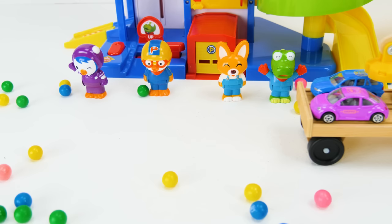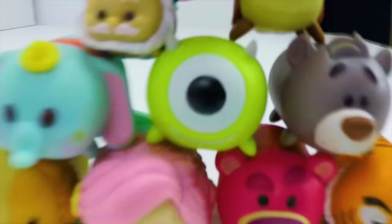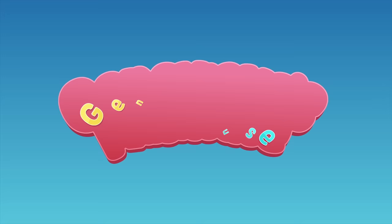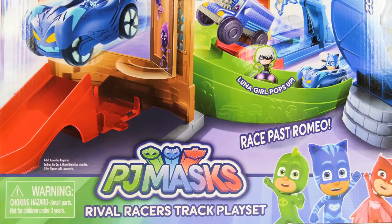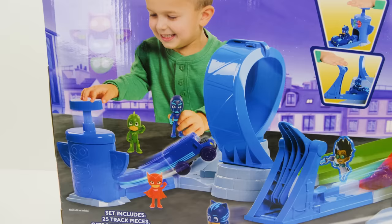Watch out for the Tsum Tsums! It's Genevieve's Playhouse. Hey guys, check out what we have today. We have the PJ Masks Rival Racers Track Play Set, which once we assemble it will look like this awesome race track.